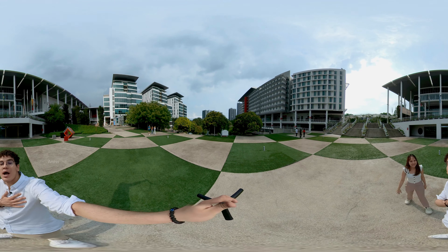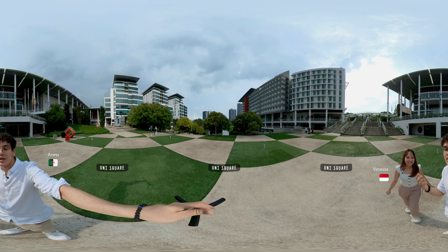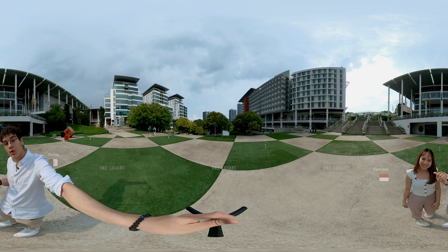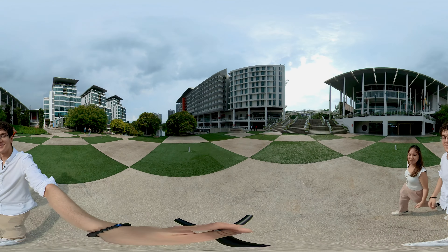Hello. Hi guys. I'm Anas, I'm from Algeria. And I'm Vanessa, I'm from Indonesia. And today I'll take you around campus. I'll show her around. I'll show you guys around at the same time, around this beautiful campus. Let's go.